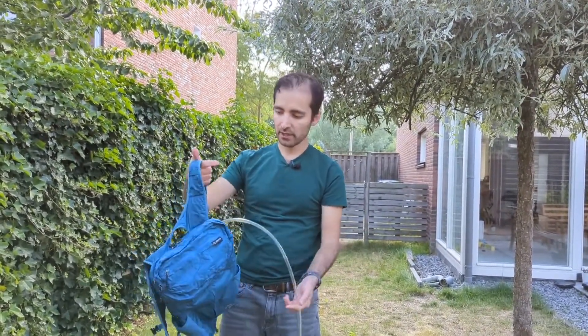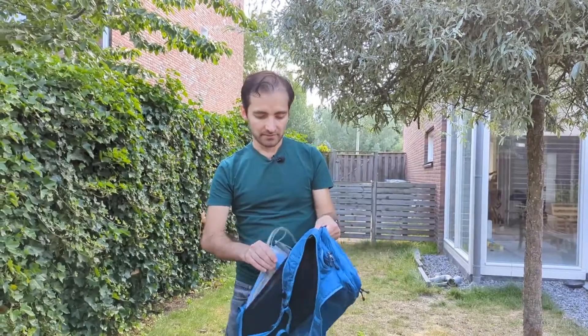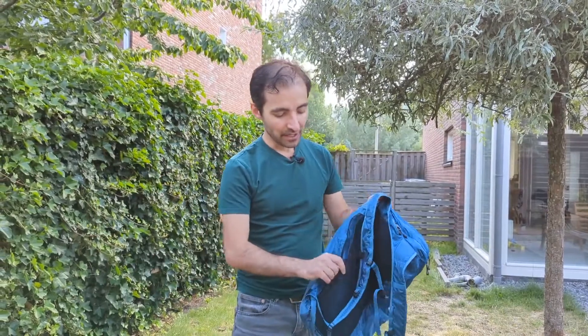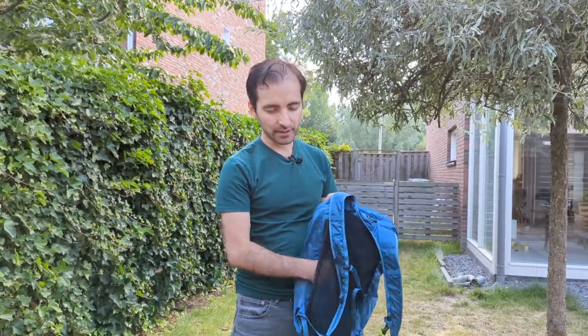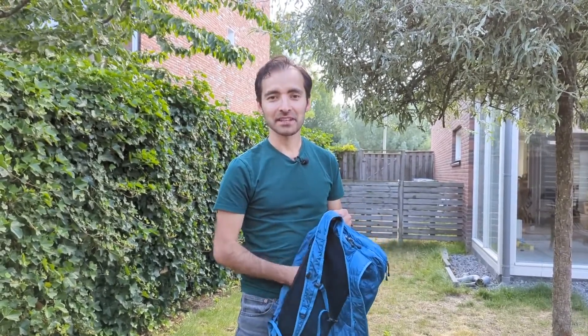If you go on a longer hike, this could be ideal. To be honest I haven't used it in that combination. What I did use this compartment for was one time when I went to a festival — I put away some extra snacks in there and they were invisible.